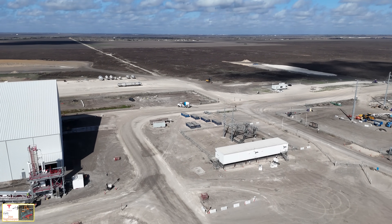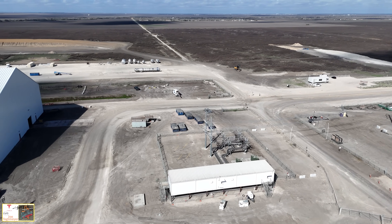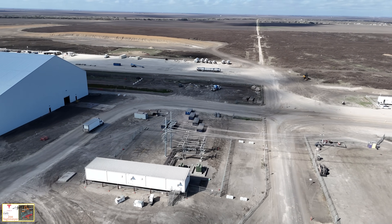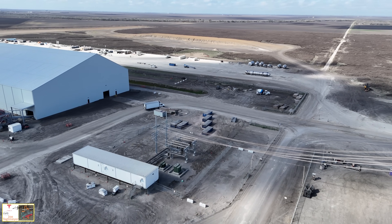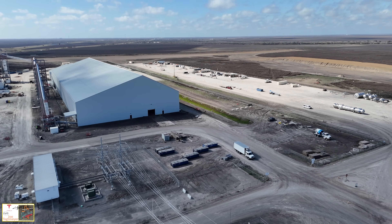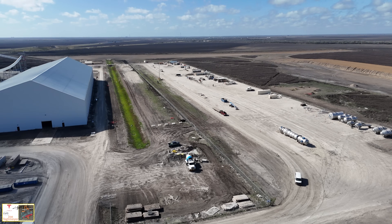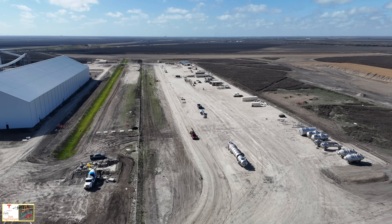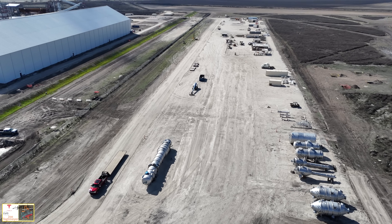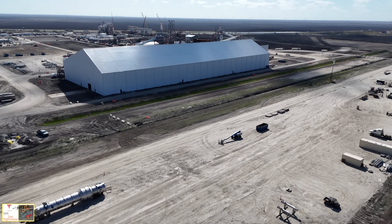Coming in at lower altitude, here's a closer look at the new substation that brings power into the plant. This is critical for providing the energy necessary for all the processing steps — from raw Spodumene Concentrate in the warehouse through the entire process to bagged lithium hydroxide ready for shipment to Giga Texas. I'll reposition the drone over the material staging yard one more time to get a view of the entire plant from the opposite direction and see some other developments.